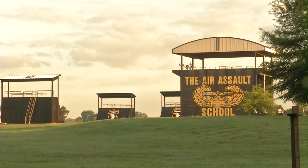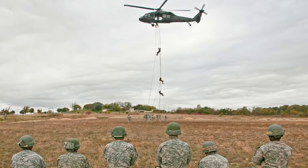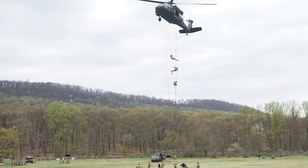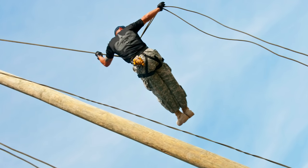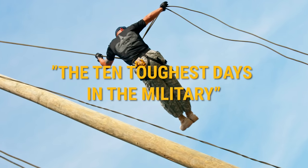The original Air Assault School is located at Fort Campbell, Kentucky, but there are also several other air assault schools and mobile training teams which teach the same curriculum. Air Assault School is 11 days long — a zero day plus the 10 toughest days in the military.